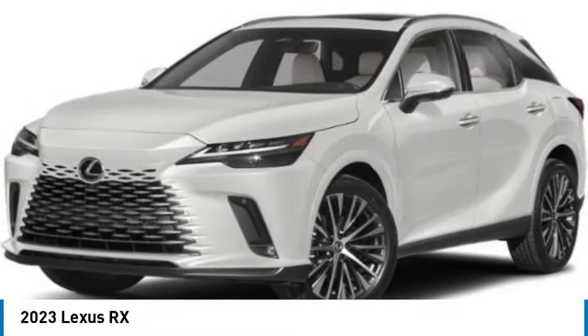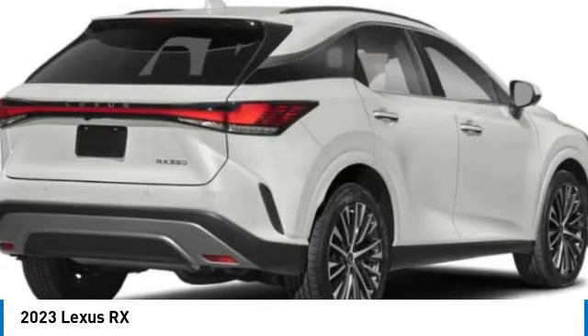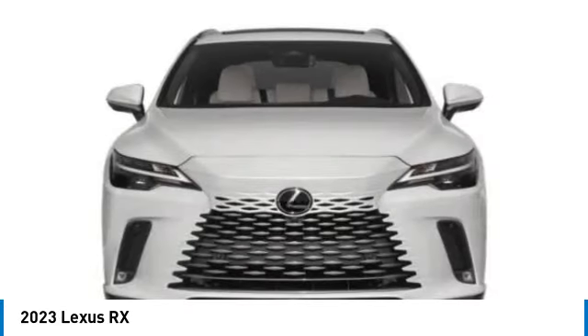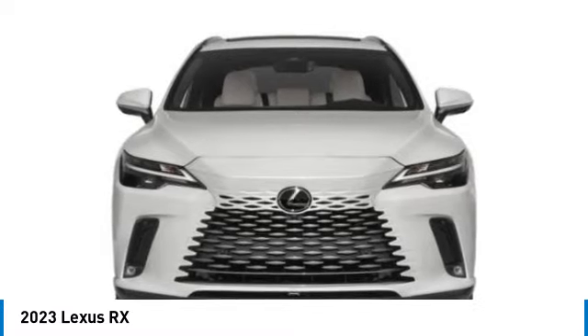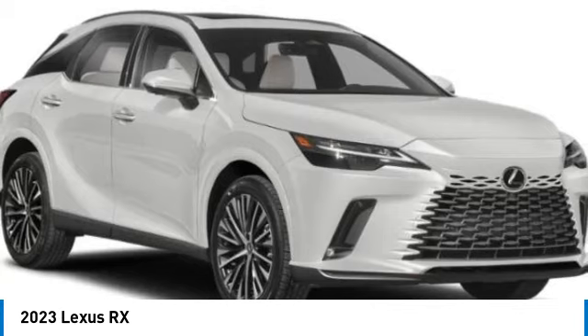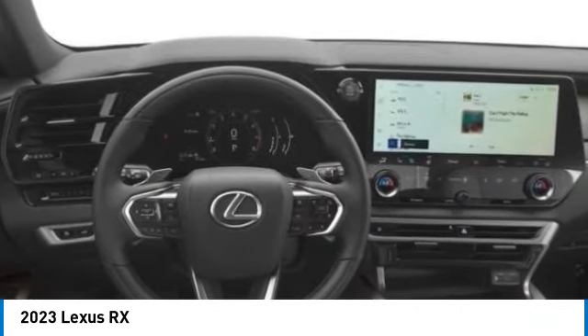Make a great choice today with the 2023 RX. The Lexus RX offers a spacious interior with an extremely high level of quality. The RX is the perfect fit for those looking for fuel efficiency, a wide variety of safety and technology features, and that luxury feel.